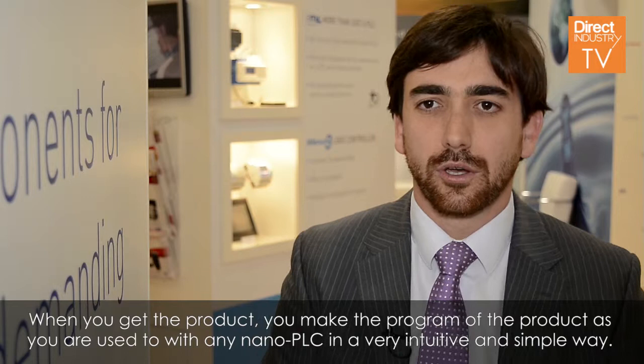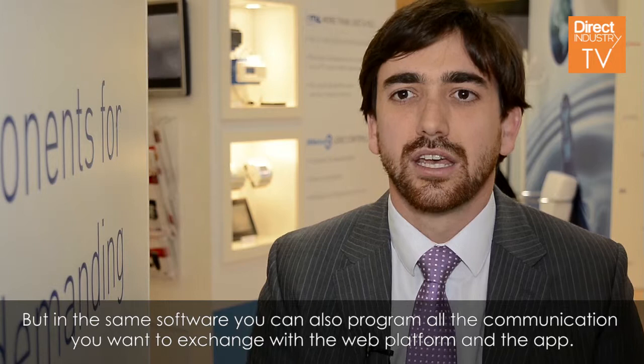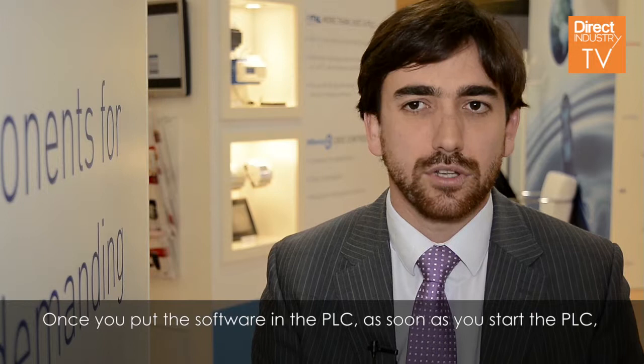When you get the product, you program it as you are used to with any Nano PLC in a very intuitive and simple way. But in the same software, you can also program all the communication that you want to exchange with the web platform and the app.